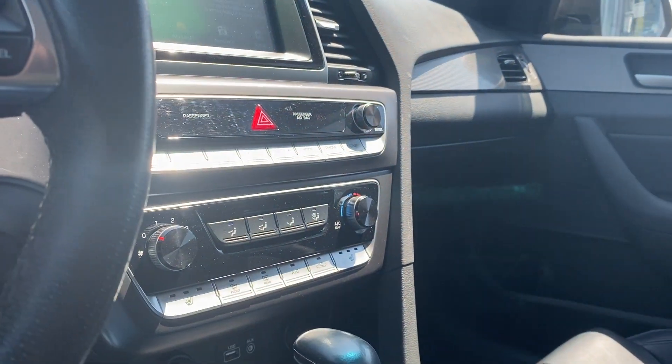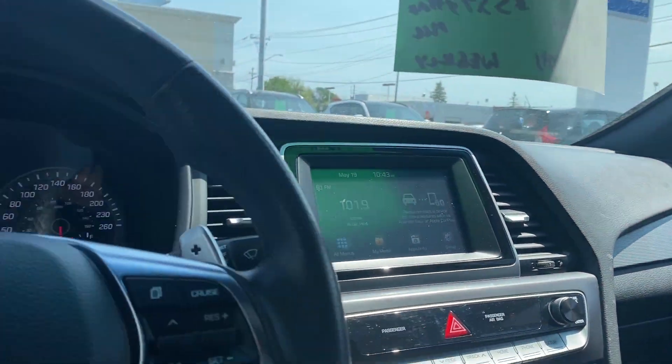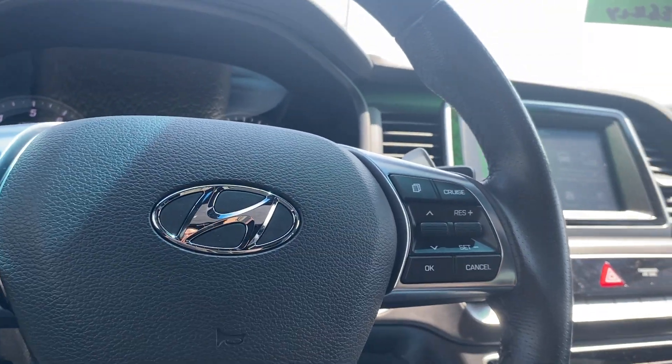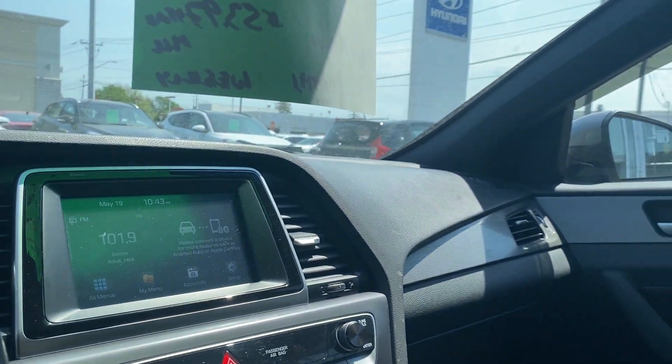Nice compartment down here for your belongings, and of course you've got a nice big sunroof. All in all, a beautiful-looking vehicle available here at Seaway Hyundai. We like to do these vehicle walk-around videos to show you full transparency of our vehicles, so that you know exactly what you're getting into when you come down to the dealership.